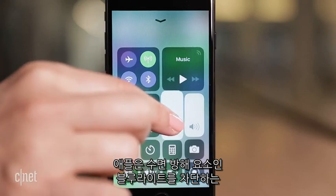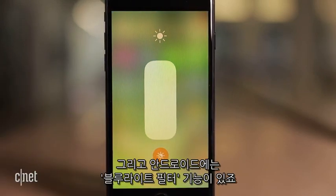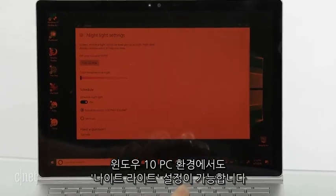Apple devices have a feature called Night Shift that warms those glaring blue tones that keep you up. On Android, this feature is called Blue Light Filter, and on Windows 10 computers, it's the Night Light setting.